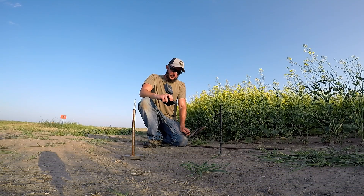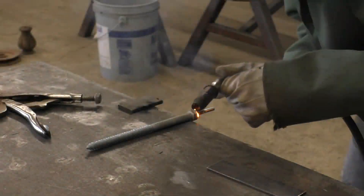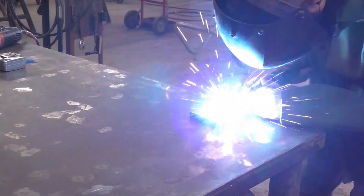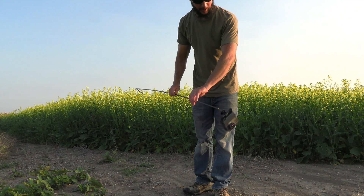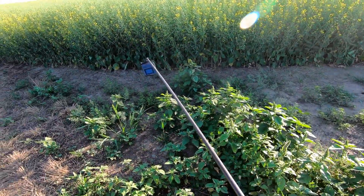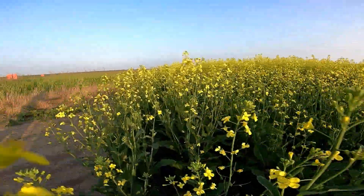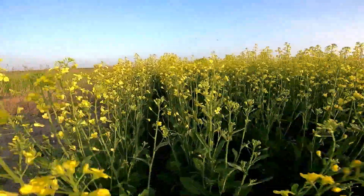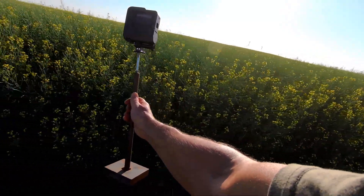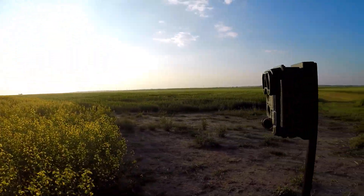I own a welding shop and I like to experiment and build my own products, such as these camera mounts. I'm using another custom-made mount here — I call it the aquatic rod. Here's the stabilizer mount, ground stake, trail cam post, and steel weight mount.